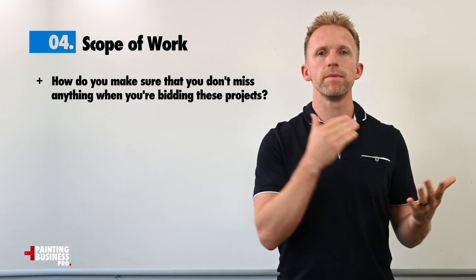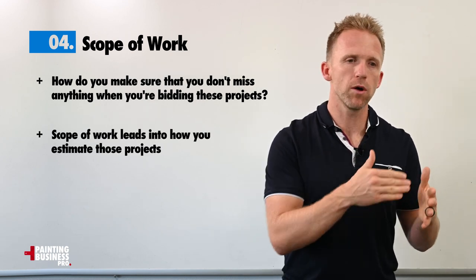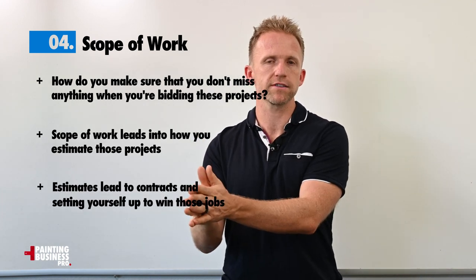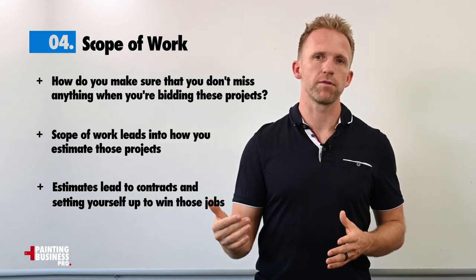We're going to get into building scope of work — how do you make sure that you don't miss anything when you're bidding these projects? Because your scope of work leads into how you estimate those projects, which leads into how you build those contracts to protect yourself and make sure you're setting yourself up to win on these kinds of projects.